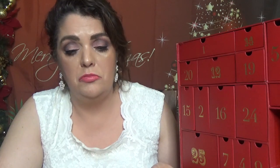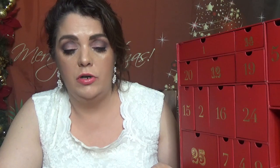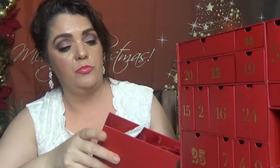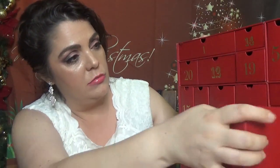Day number three is a hair product — Percy Reed London 'I Believe in Miracles' perfectly perfecting Wonderbalm in 30 milliliters, which is one fluid ounce.